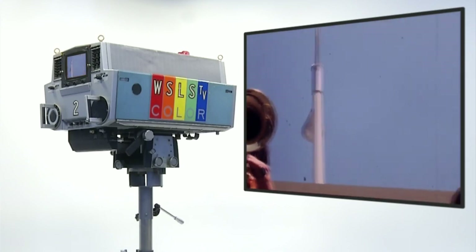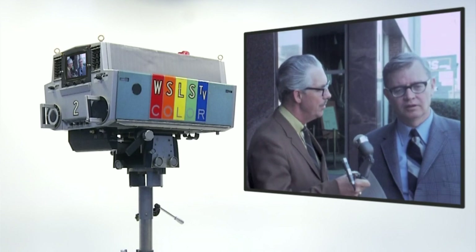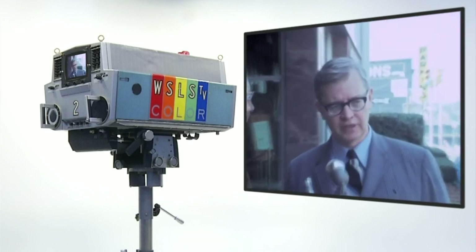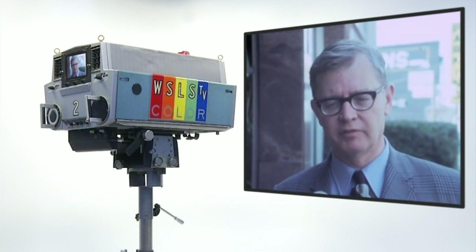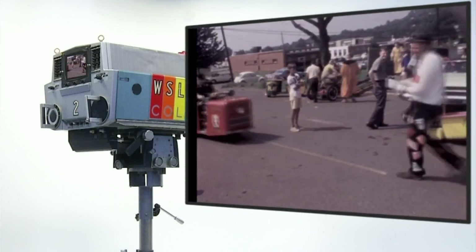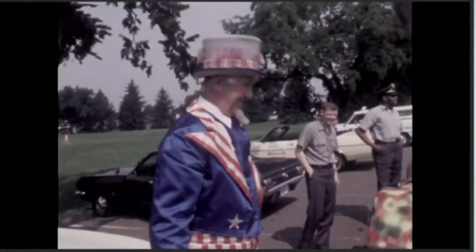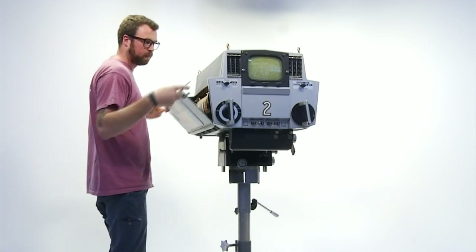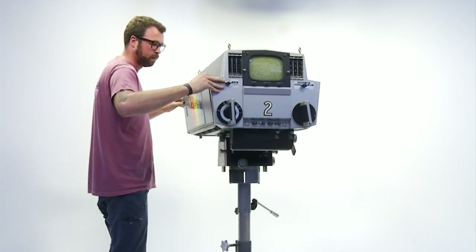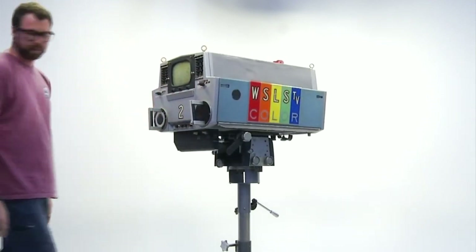A camera that transmitted 1960s imagery in color over the air, long before the Internet, Netflix, or even cable TV. A camera long since replaced by generations of smaller, more sophisticated technology. A camera whose proper place is on display — an icon full of old-fashioned bells and whistles that gives us mostly a look back in time.